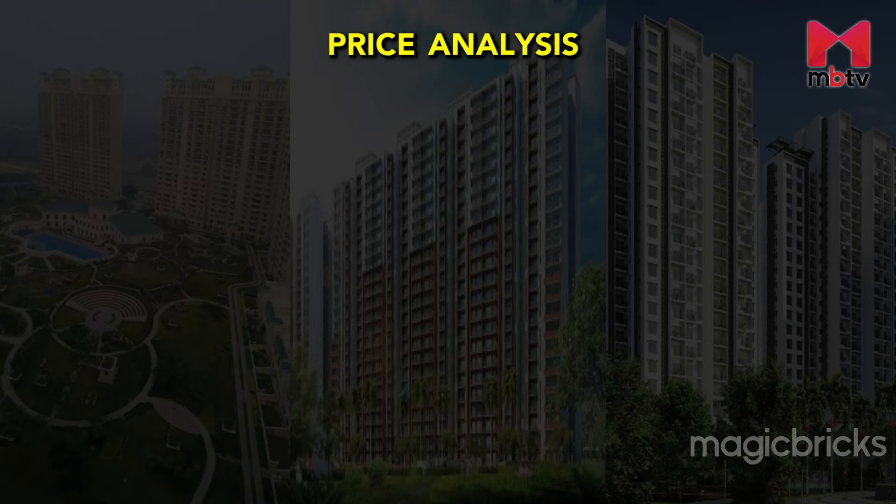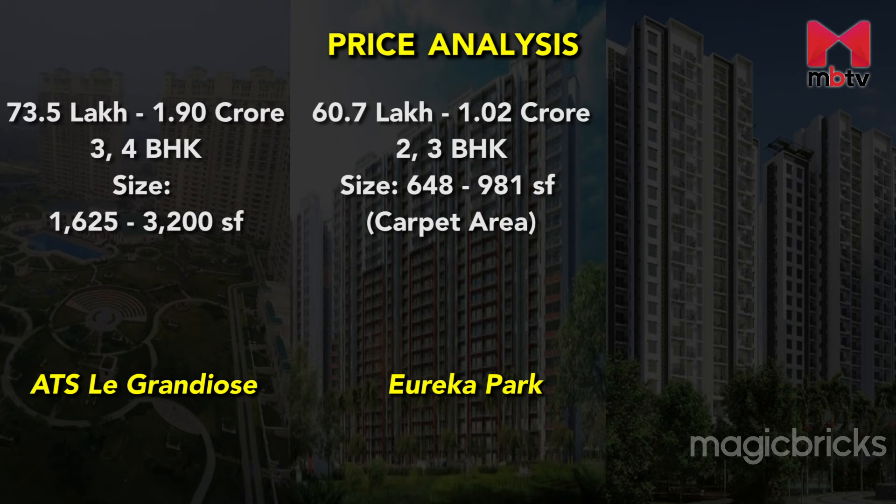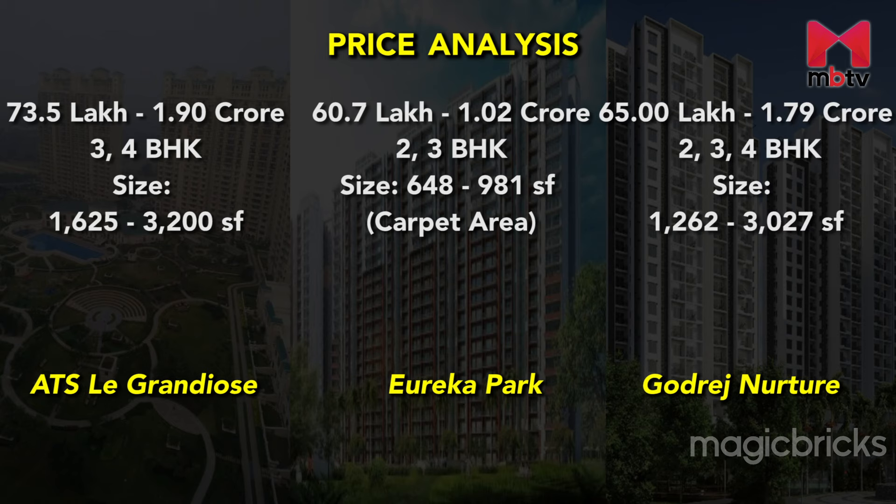Sector 150 has many prominent developers and projects. Eureka Park prices start from 60 lakhs and go up to 1 crore, offering 2 and 3 BHK flats ranging from 648 to 981 sqft in carpet area. ATS Lee Grandiose prices start from 73 lakhs up to 1.90 crore, with 3 and 4 BHK units from 1,625 to 3,200 sqft. Godrej Nurture prices start from 65 lakhs up to 1.79 crore, with 2, 3, and 4 BHK units from 1,262 to 3,027 sqft.